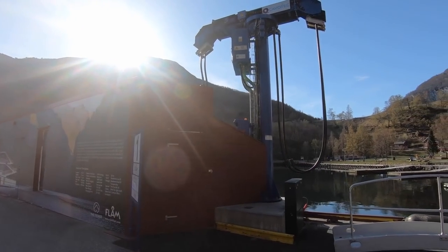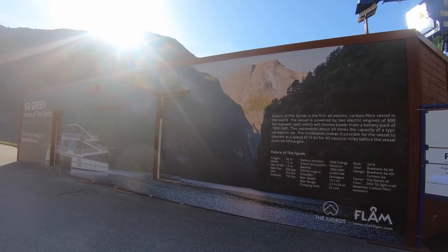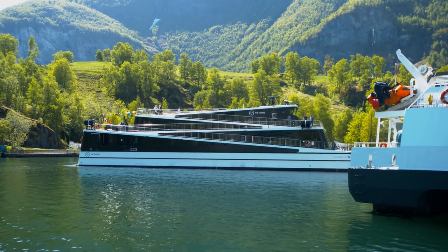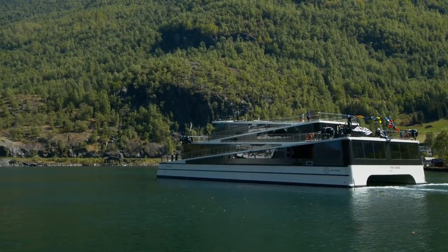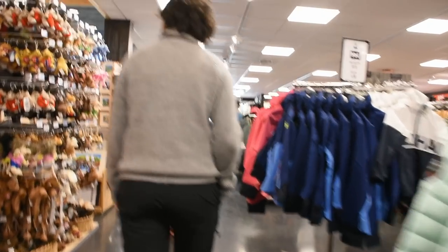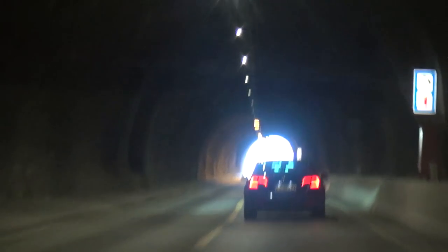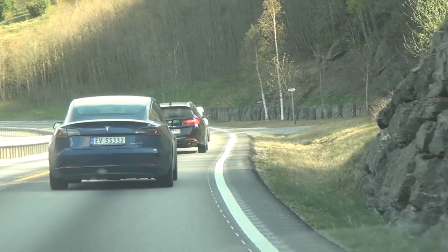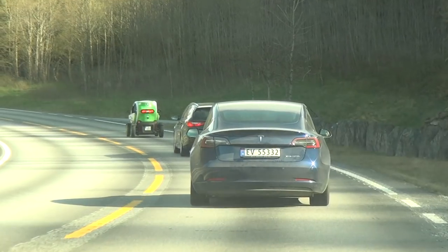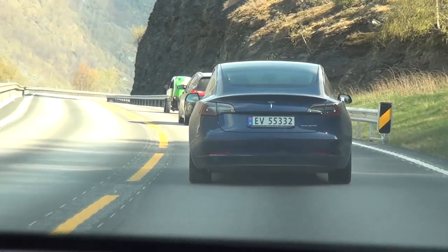This is a charging station for the Vision of the Fjords, one of the new sightseeing boats that runs completely electric. During winter it's in Oslo. Then we had to go through Norway's probably biggest souvenir shop, which is quite commercial. This is typical of the tourist experience at Flåm.